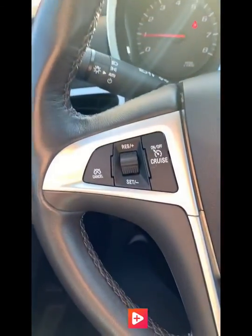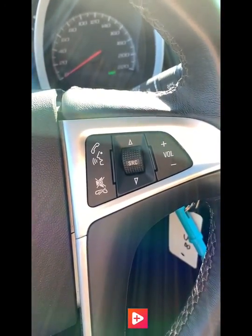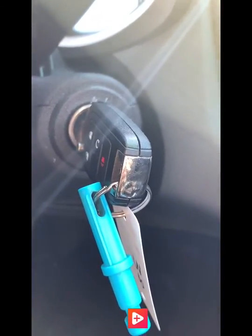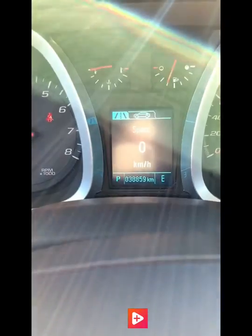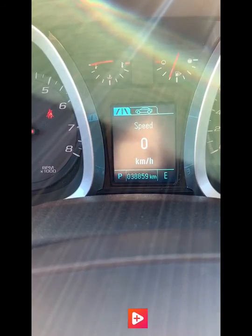On the steering wheel, we have our cruise control settings and then Bluetooth and volume on the opposite side. The Equinox does have remote start, as you can see there on the key fob — still a necessity at this time of the year. And it only has 38,000 kilometers on it.